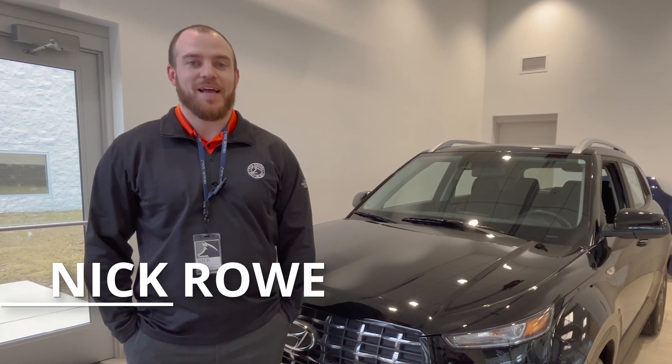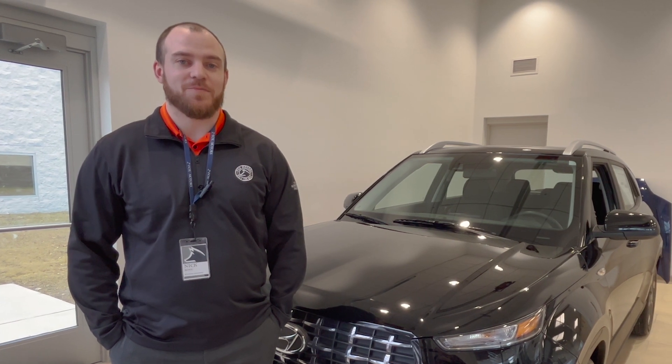Hi, my name is Nick Rowe. I'm a business manager for Fox Ann Arbor, and I'm here to highlight our Zurich Shield Environmental Protection Package today.